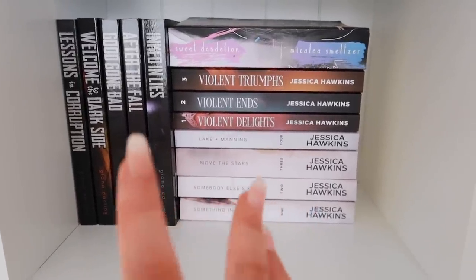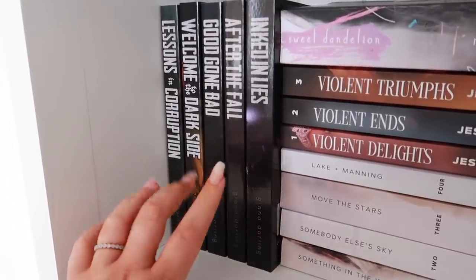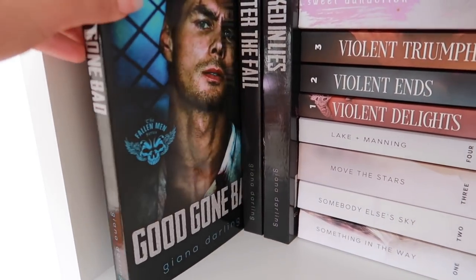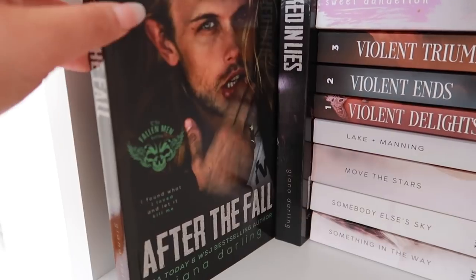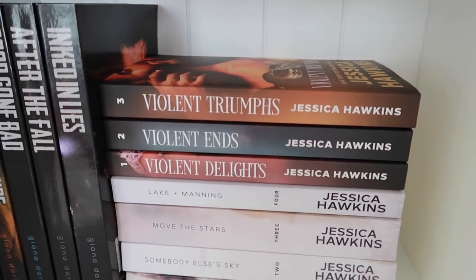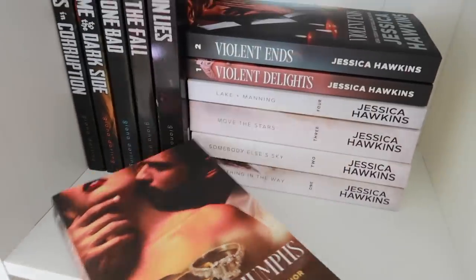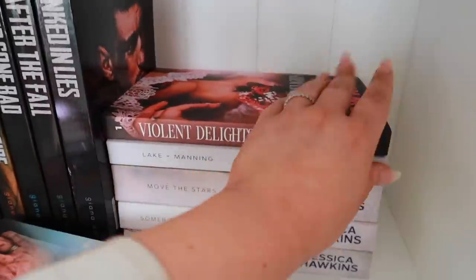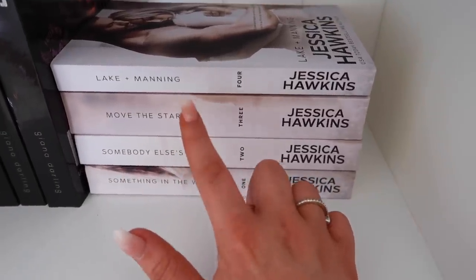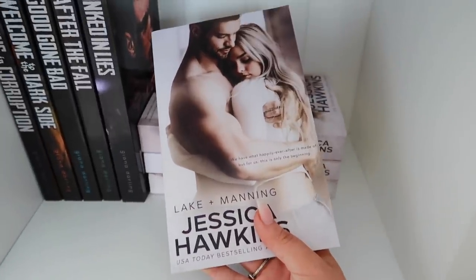On the second shelf I'm missing a couple of books still coming in the mail. This is the Fallen Men series by Deanna Darling — I'm only missing Dead Men Walking. I've got Lessons in Corruption, Welcome to the Dark Side, Good Gone Bad which is one of the most underrated in the series, After the Fall, and Inked in Lies. Then Sweet Dandelion by Michaelia Schnautzer. And all my Jessica Hawkins books — the Cartel series: Violent Triumphs, Violent Ends, and my favorite cover of all time, Violent Delights. Then the Something in the Way series: Something in the Way, Somebody Else's Sky, Move the Stars, and Lake and Manning. I love these books — it's the most frustrating slow burn series but the covers are beautiful.